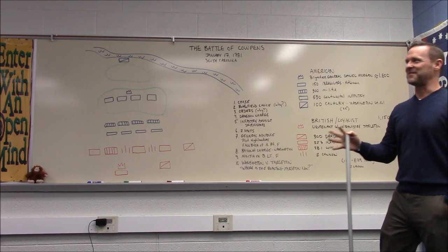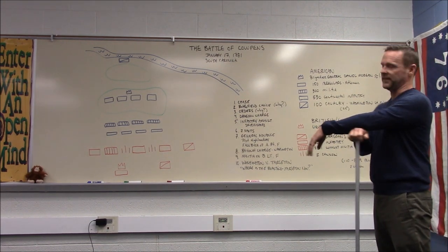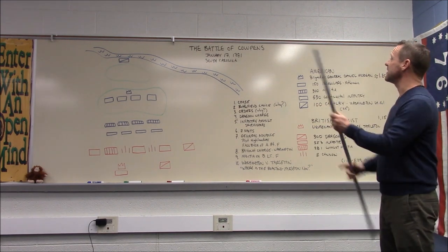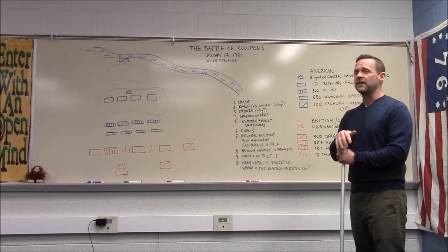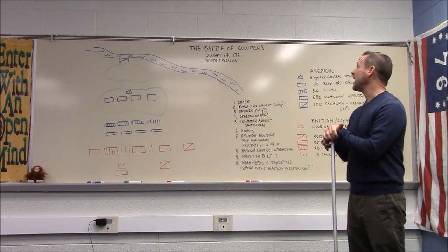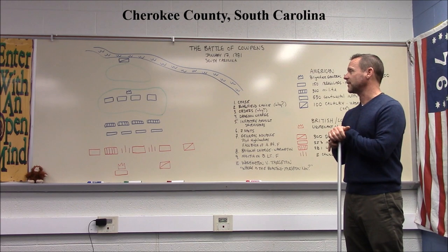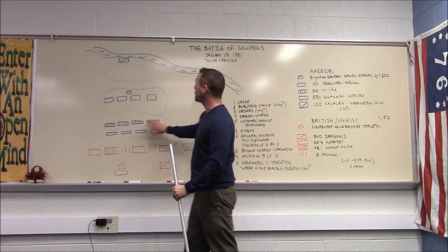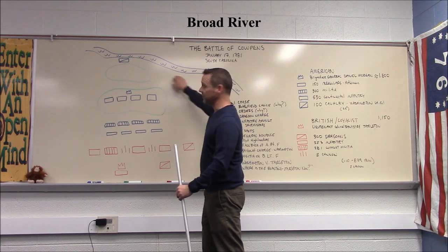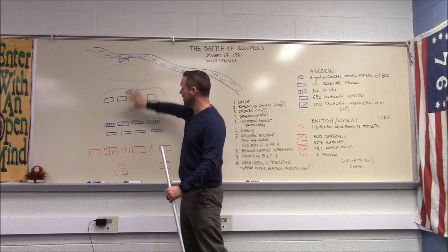This is the Battle of Cowpens, one of my favorite battles. It gets its name because the battlefield used to be called Hannah's Cowpens — an area where local people brought their cattle to graze. It's essentially a field, with a river in the back, one larger hill, a slightly smaller hill, and flat area with woods.